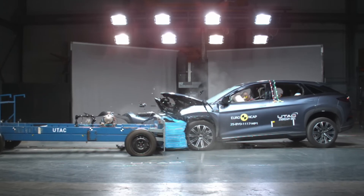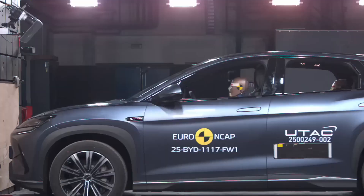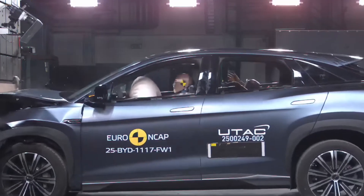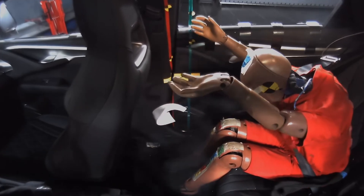In frontal impact testing, the cabin structure remained stable and there was good protection for the knees and femurs. However, the rear passenger's chest protection was rated as weak in the full-width rigid barrier test. Whiplash protection in rear-end collisions was rated as good, and the model includes advanced e-call and post-impact braking systems.